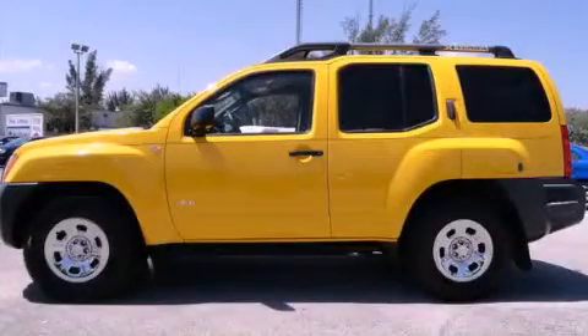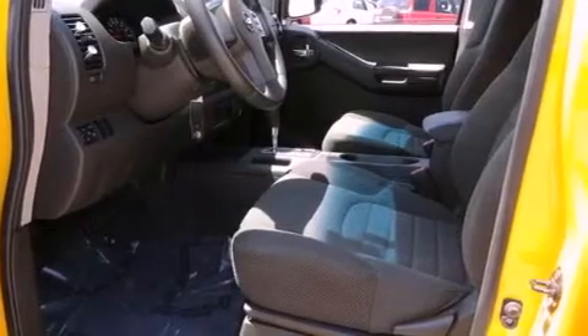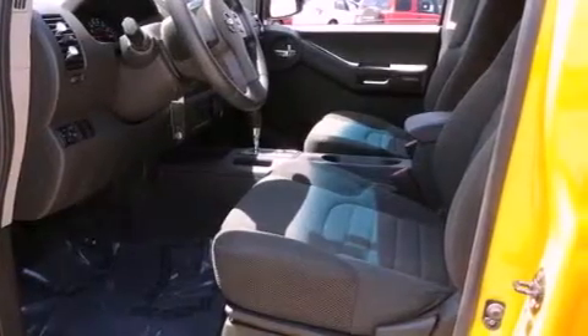This is a 2008 Nissan XTERRA, a vehicle ready to take you anywhere. It features a 4.0-liter six-cylinder engine and a five-speed automatic transmission.